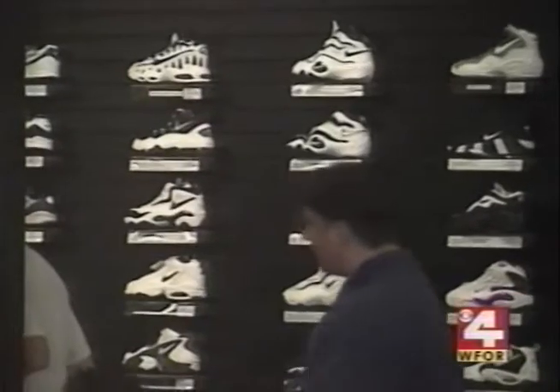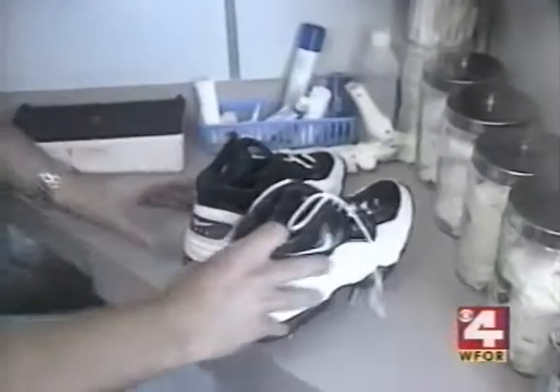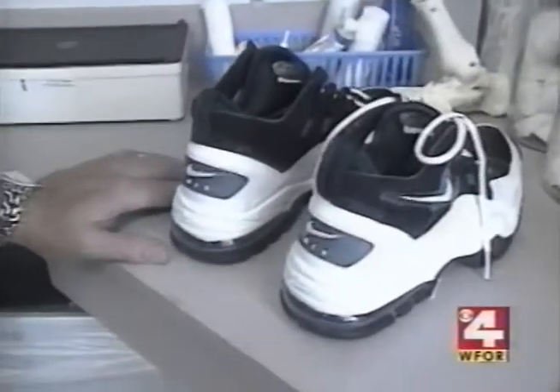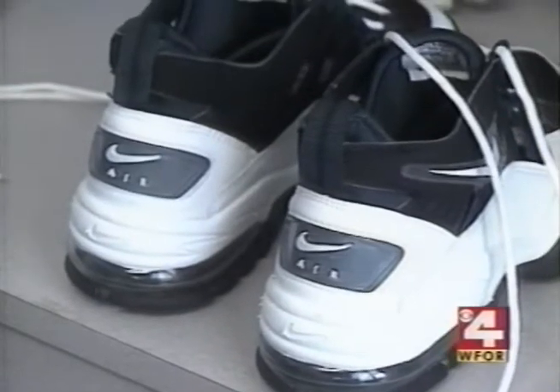Nike officials say bad sneakers do not make it to the marketplace. But when I took these brand new shoes to Dr. Josh Hamph, he also said the shoes did not line up straight. You'd probably develop things like medial knee pain, ankle joint pain, and tendinitis. In his opinion, these are absolutely defective products.